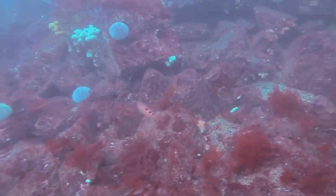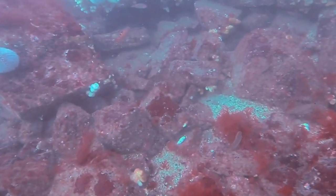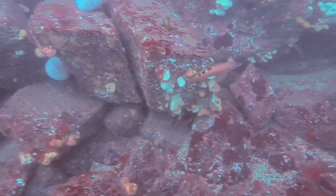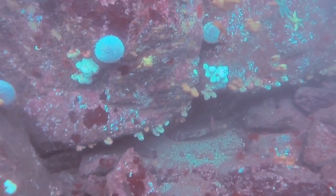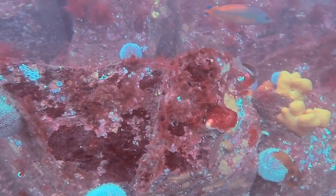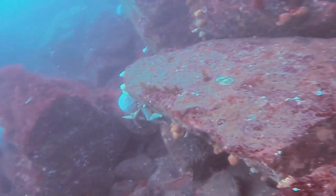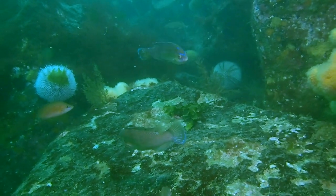Here's the female cuckoo wrasse again, and then you can see a few more red seaweeds — so we're going up into slightly shallower water here. Depth is a very significant thing underwater because as you go deeper the pressure changes very quickly, as water is so dense. The other thing that happens is that light drops off very quickly as you go down into deeper water.